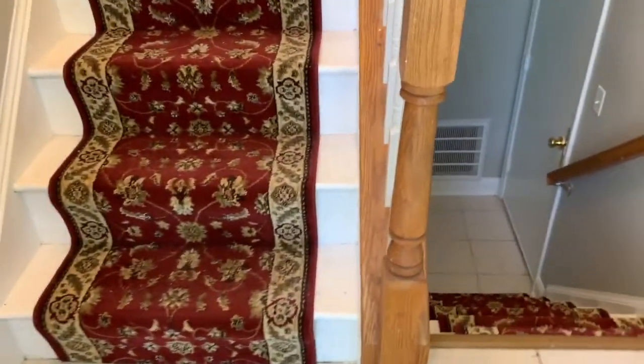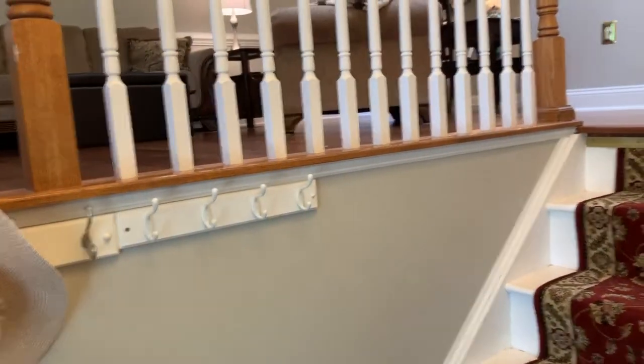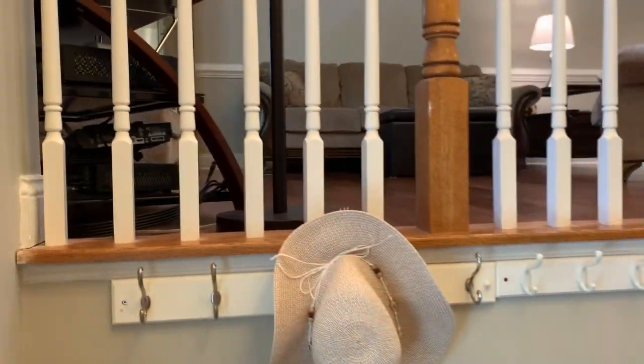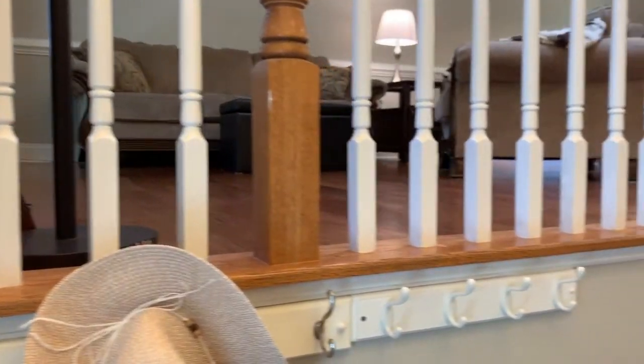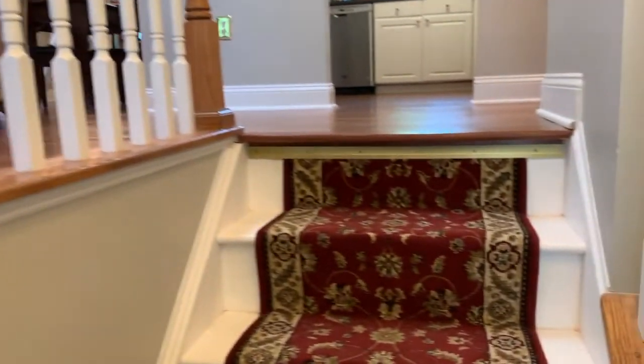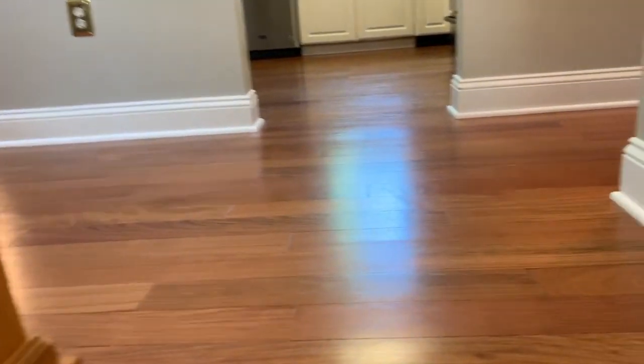As we come in, the first thing I notice is the ceramic tile foyer floor. It smells nice and fresh. We have fresh custom paint in a beautiful neutral gray. We have finished hardwood in the main areas, including the living room, dining room, kitchen, and hall.